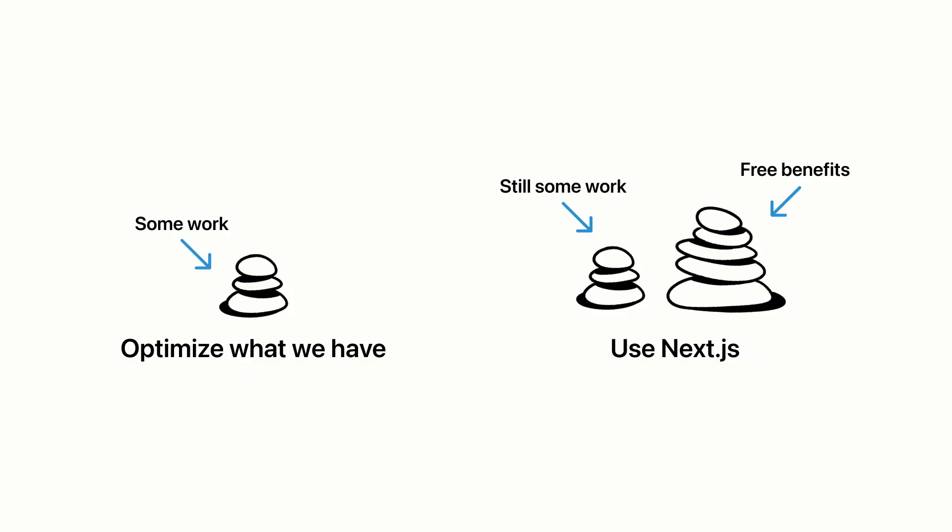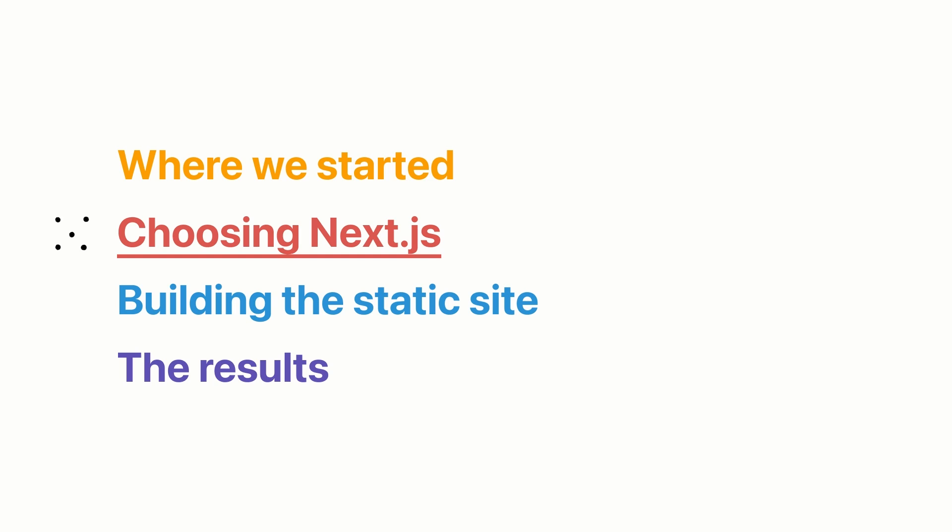We also compared it to using something like Next.js, and what we found is that migrating to Next.js would be a similar amount of work, but we would also get all these extra benefits for free. It made more sense — if we're going to do a lot of work to migrate, we might as well get as much benefit on the DX and UX side as possible. Once we identified that we wanted to go with a static site generator, we didn't just choose Next.js. We had a wish list of things we were looking for that Next.js just happened to fit.